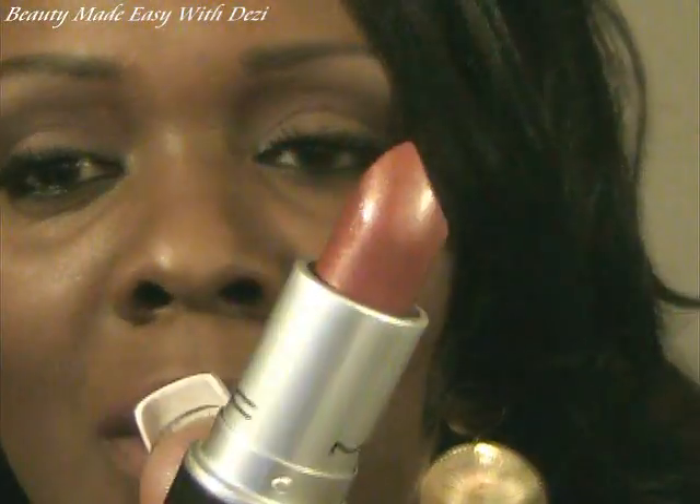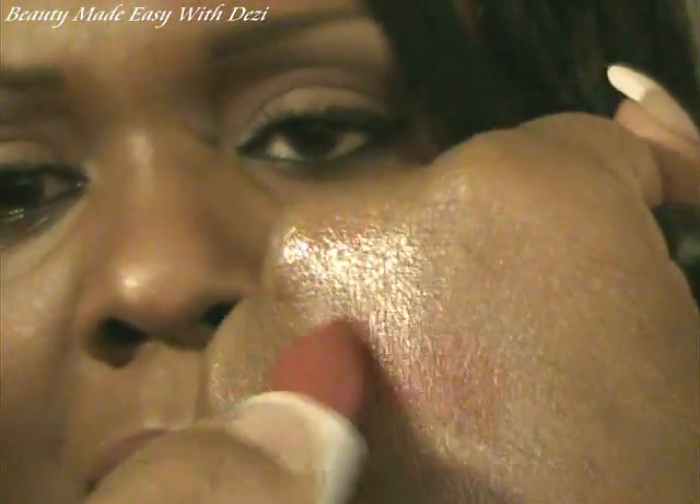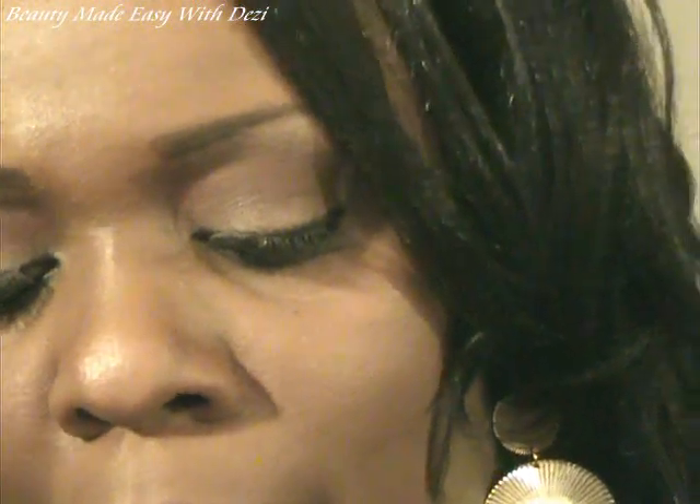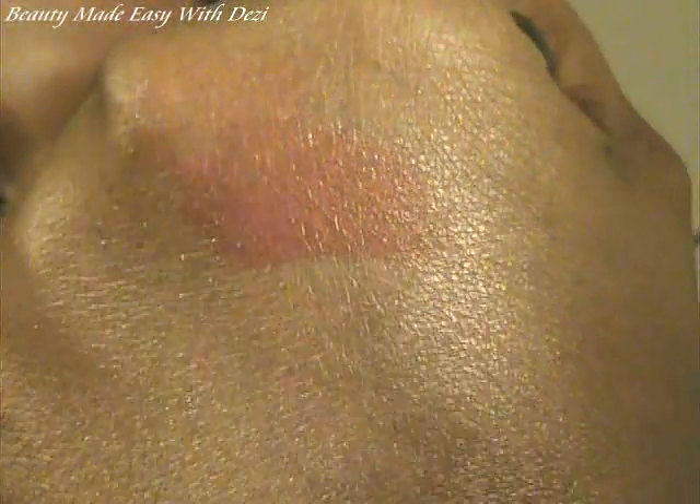Next I want to show you this lipstick called Spice Tea. It's not as red as it looks — it's more of a brown with a little red in it, kind of brown with a hint of red. It's very beautiful and gives a great color if you want to jazz up your lip.